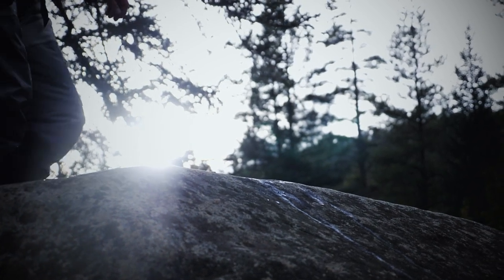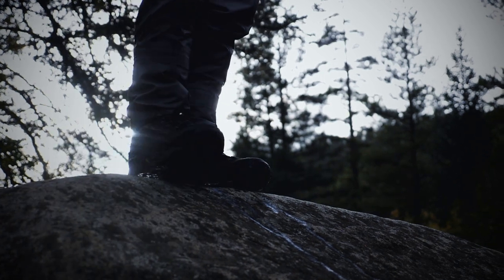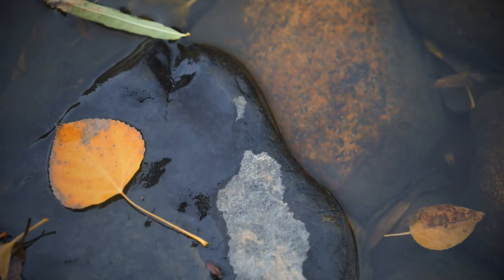Seeing these two waters become gold medal means a lot to me personally. I grew up in southwestern Colorado in the town of Montrose, so these are streams that I fished as a kid and now as an adult. It's just amazing to see the quality fisheries that we have here.